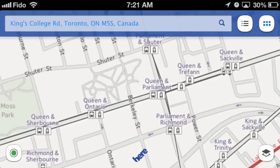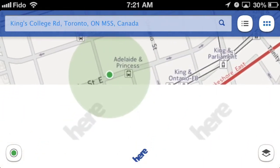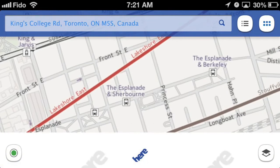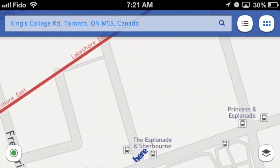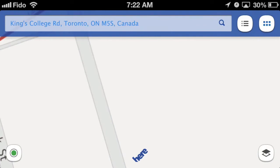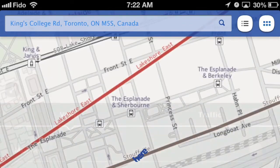Hi, this is Daryl Letherington with TechCrunch and today we're looking at Nokia's new Here Maps app for iOS. Here you've got the main Maps view and as you can tell it's not vector-based, so it does redraw as you zoom in and out like Google Maps. Not ideal but does the job.